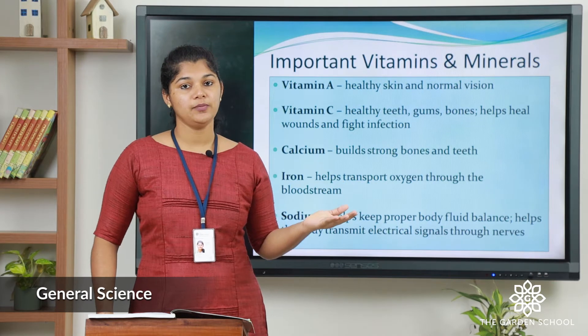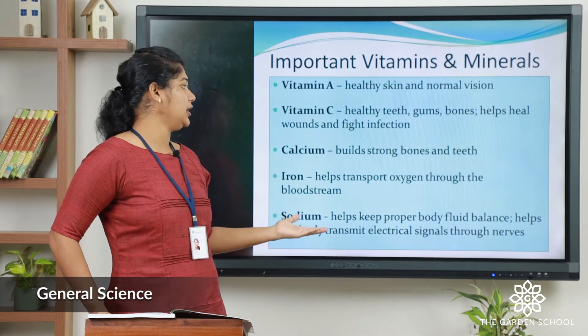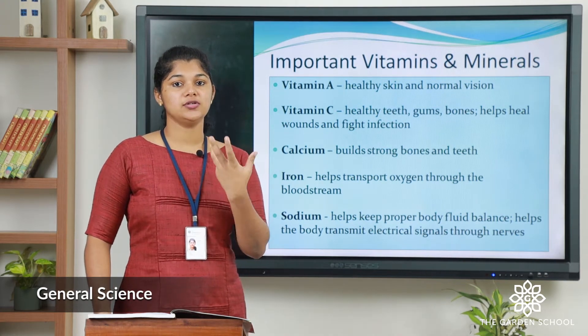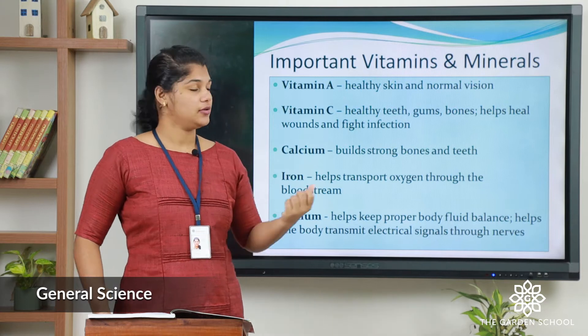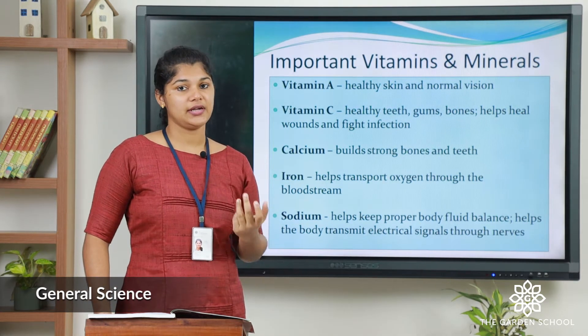Let us see some of the important vitamins and minerals. The first one is Vitamin A, which helps to keep our body healthy and also keeps good vision. Major examples of Vitamin A are carrot and beetroot.